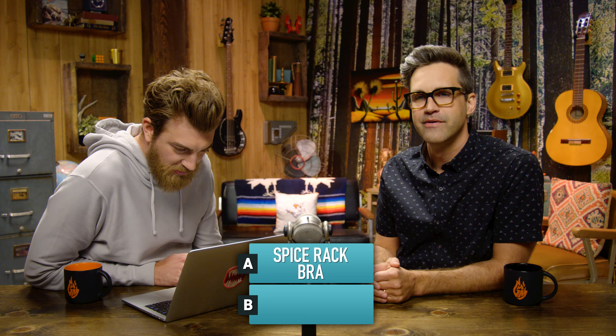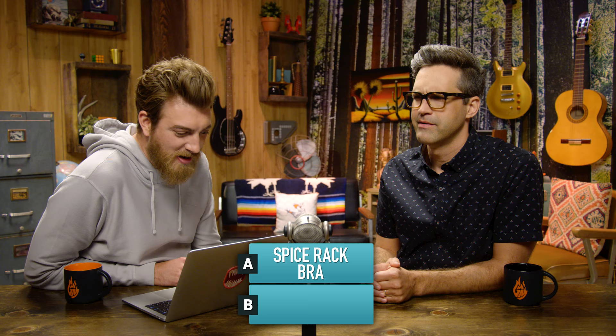Got one right. Show me another one — over-the-shoulder boulder holder. Which one of these is real? A spice rack bra, where the cups are sprinkled with actual spices including bay leaves, black peppercorns, red pepper flakes, and Mediterranean oregano.